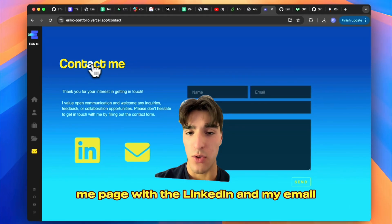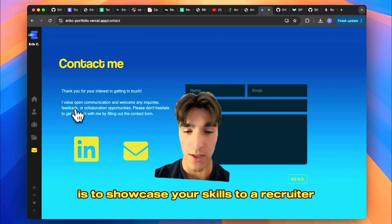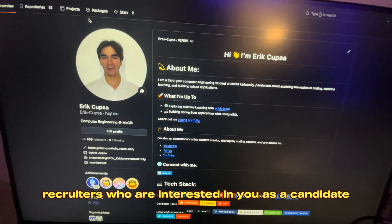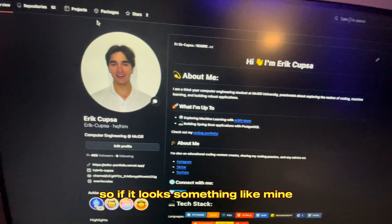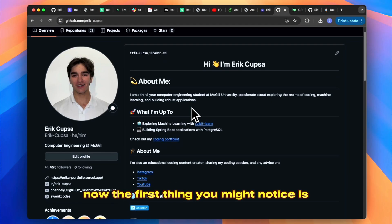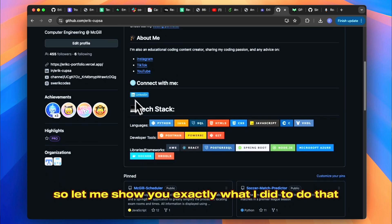I added a contact me page with my LinkedIn and email, because the whole point of this portfolio is to showcase your skills to a recruiter. Now you have your GitHub. Recruiters who are interested in you as a candidate will often go check out your GitHub, so if it looks something like mine, you're giving yourself that advantage amongst all the other candidates. There's a lot of stuff with my tech stack and everything in my readme file, so let me show you exactly what I did.